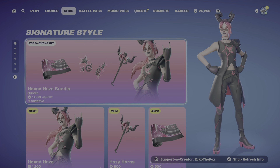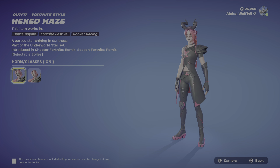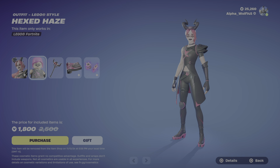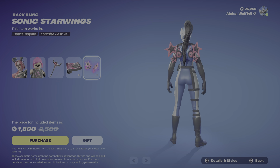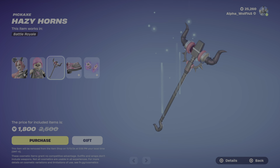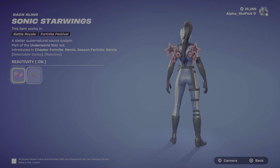All right, so we have the brand new Hexed Haze bundle. We have Hexed Haze, and two styles — one with horn and glasses on, and then you can take the horn and glasses off. Then we have her LEGO style, then we have the Hazy Horns, then we have the Smoked Stars wrap, and the Sonic Star Wings back bling. You can turn reactivity on and off for the back bling.